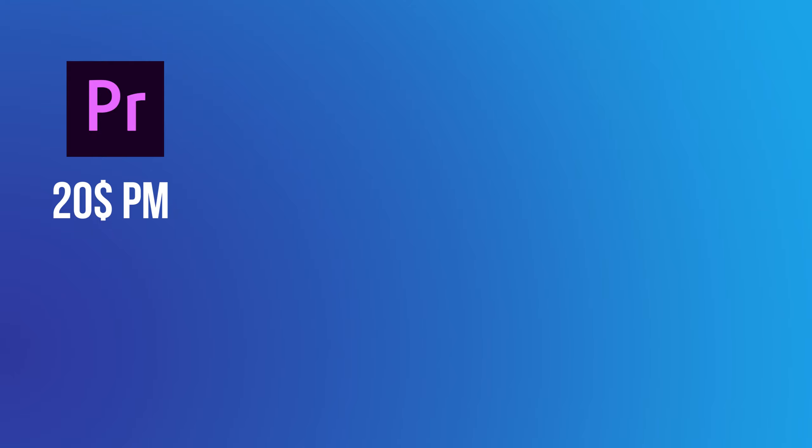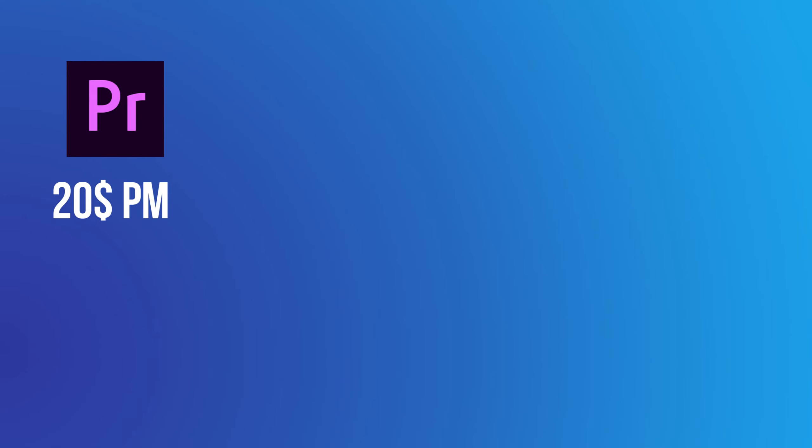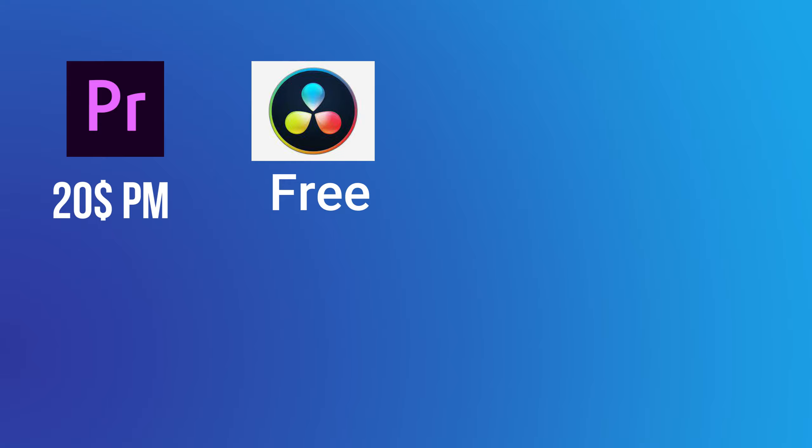Let's start with the pricing because I think this is probably the most important decision you're going to make when purchasing an editing software. Comparing the most popular options: if you want Premiere Pro you're going to have to spend $20 each month — you can't buy it once off, it's just $20 every month. DaVinci Resolve is completely free, unless you want the Pro option which is $250 once off.